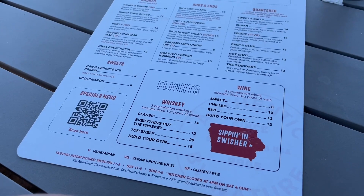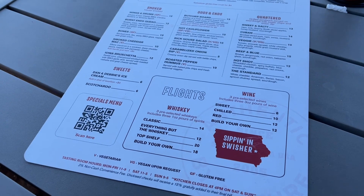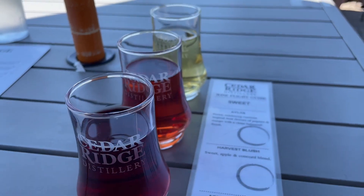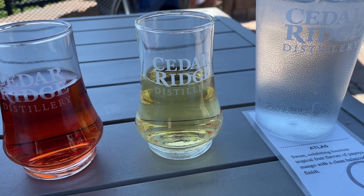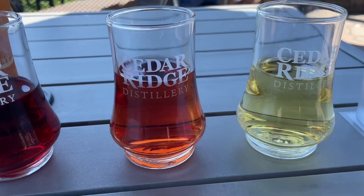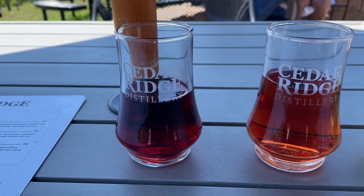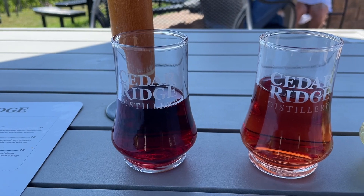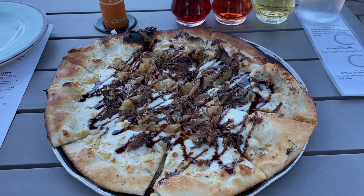I'm starting off with the wine flights — you can choose either three sweet, three chilled, or three red wines. First is the Atlas, a sweet wine with luscious tropical fruit flavors of papaya and mango with a clean balanced finish. Then there's the Harvest Blush, a sweet apple and Concord blend, and the Apple Cranberry, a sweet and tart blend of apple and cranberry. I also got the smoked gouda and ribeye pizza.